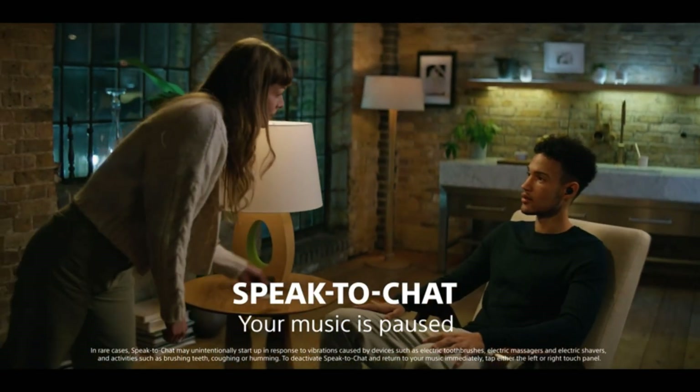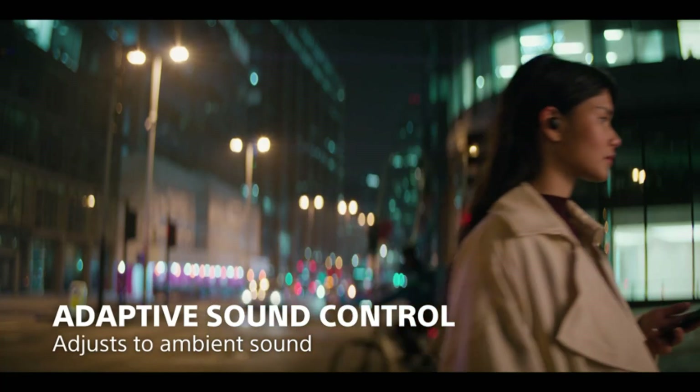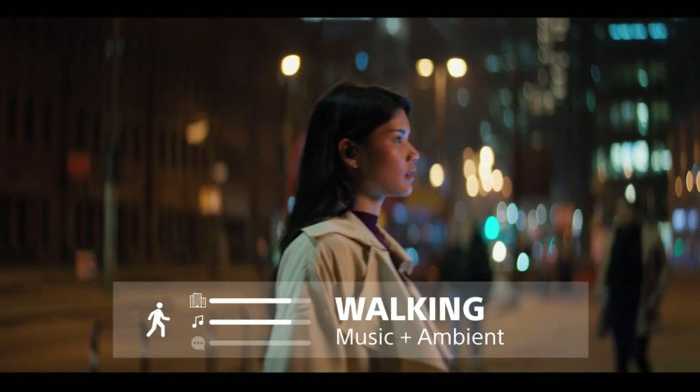Not all ANC performs the same, but since noise-canceling earphones have become so popular, there are now numerous options in every possible price range, and it can be hard to tell which ones are worth the effort.